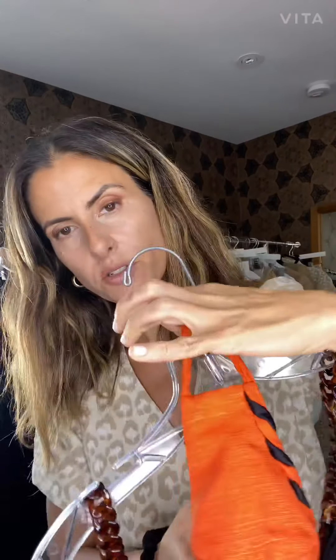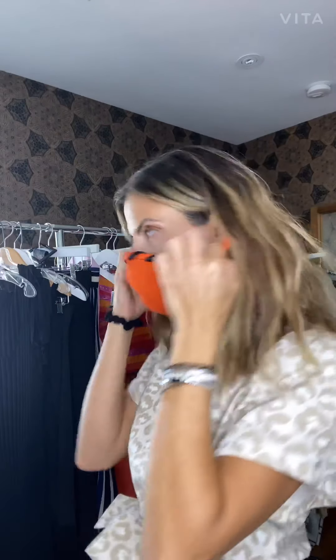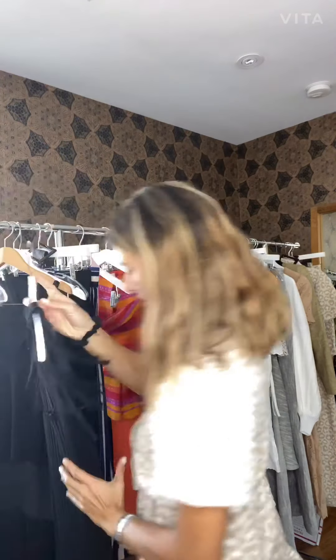I also wanted to show you these masks — they're super cute and we can match them to the outfit. Then we have, in the knit, also this ribbed knit dress with the fringes, really cute.